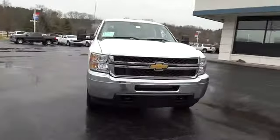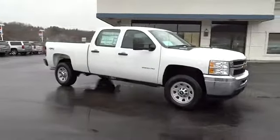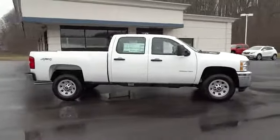The 2014 Silverado 2500 HD. This pickup truck pulls unlike any other. Here are some of this vehicle's great options.